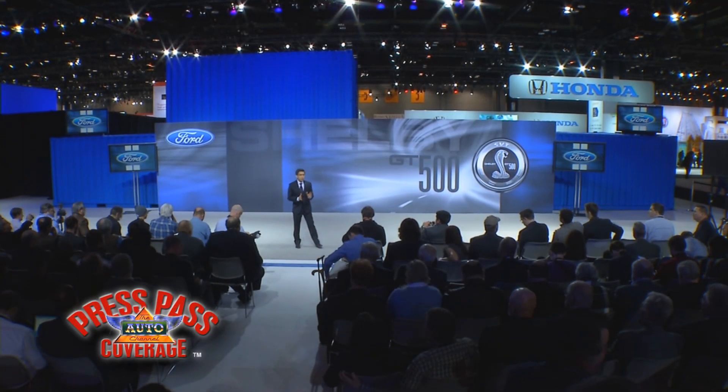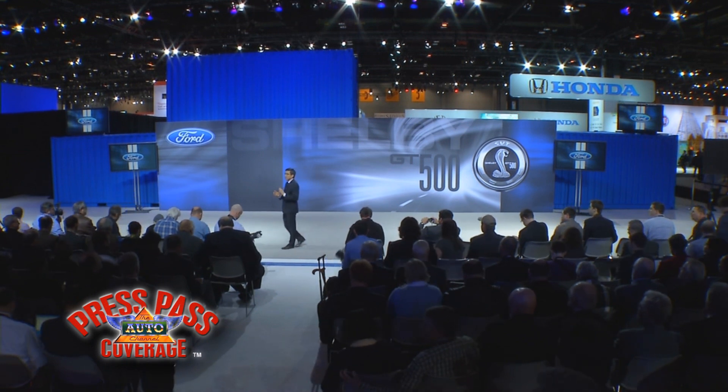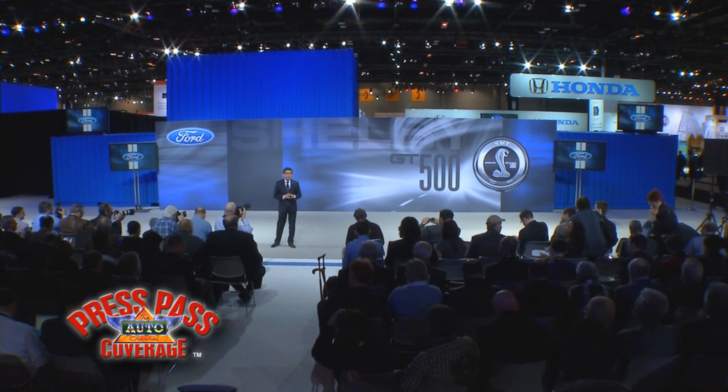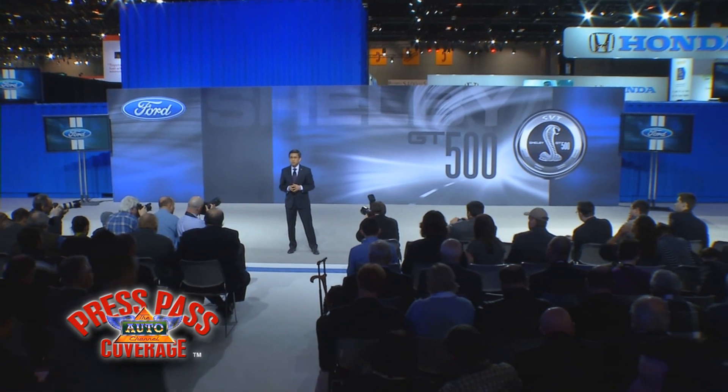Good morning everyone, welcome to the Ford stand and thanks again for joining us this morning. We have some really exciting performance product news that we'd like to share with you. This year has been one of our most aggressive years ever in terms of new product introductions.